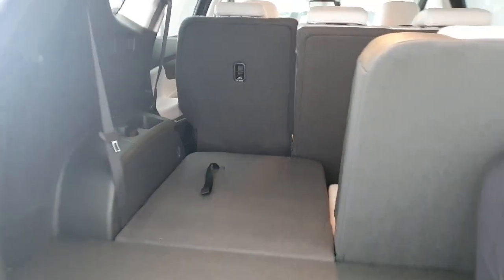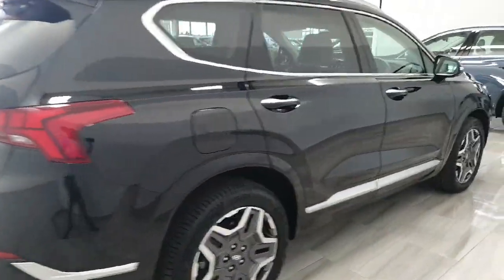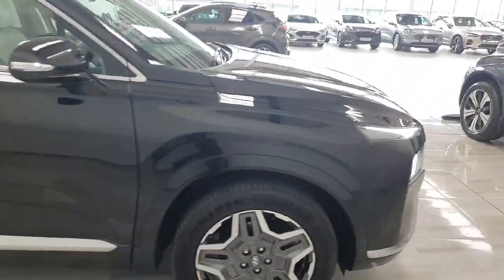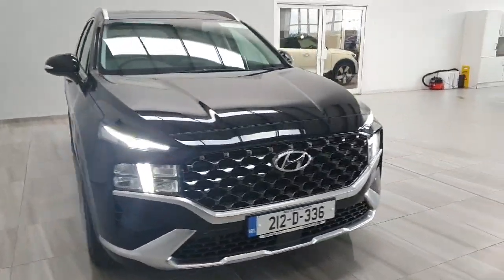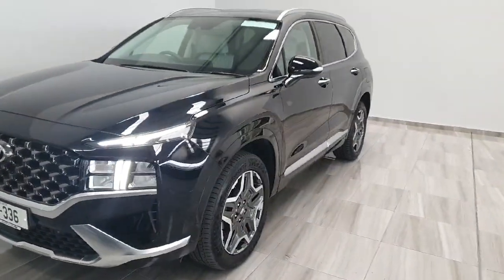The seats can be dropped with just one lever, so very easy. This car is in stock and available for immediate delivery. It will be supplied fully serviced with the remainder of Hyundai's five-year unlimited mileage warranty. For any more information, please don't hesitate to give us a call on 045 431 725. Thank you.